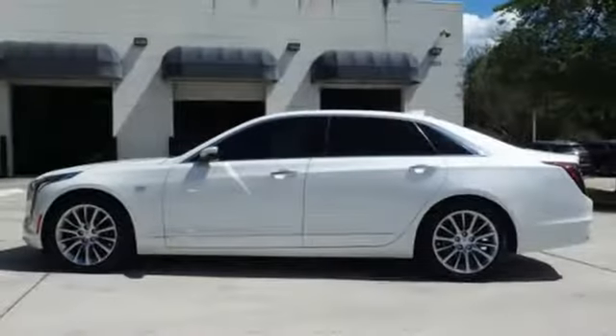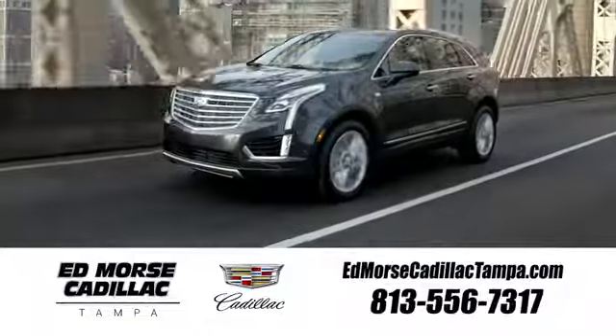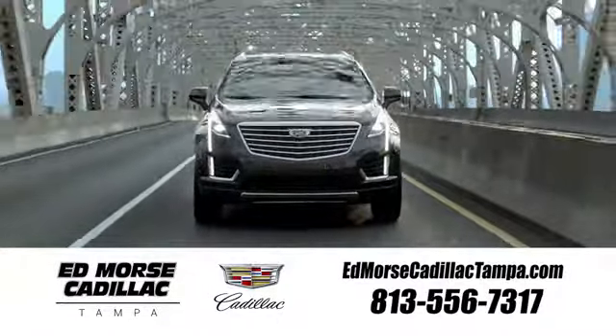The only thing better than owning a Cadillac is driving a Cadillac. Take it for a test drive today. Visit our website at edmorscadillactampa.com or call us today. For value and for service, it's Edmors.